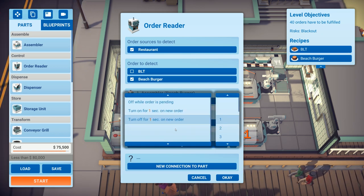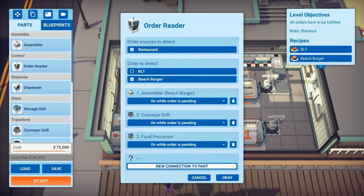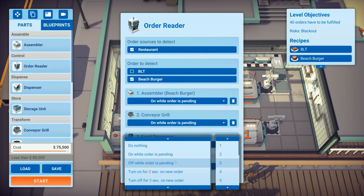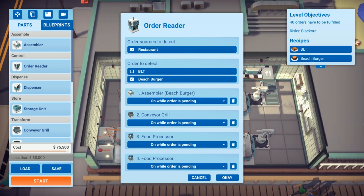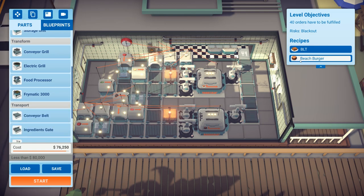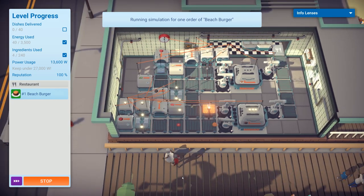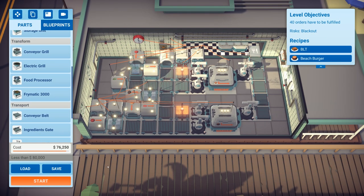The conveyor grill — you can't set it to grill a specific number of items, it can only be turned on or off. We could technically work out the seconds but we don't have time for that. Setting everything to order pending, assemblers pending, food processor pending. Let's test it — simulate the order. It does take a while; we might have to add more grills. Let's start and see.